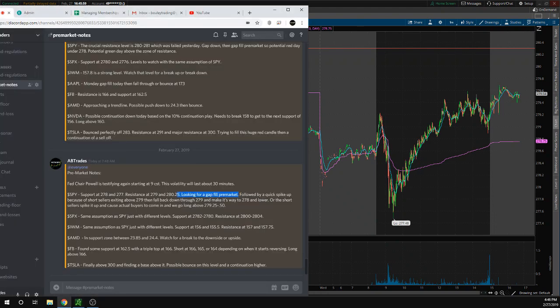Looking at the rest of the notes here, SPX is the same thing as SPY, so it's just different levels. IWM is the same thing as SPY, so don't expect those levels to be identical.